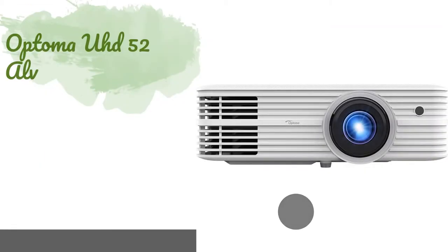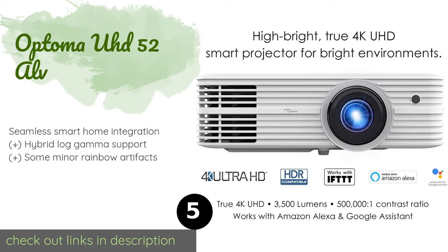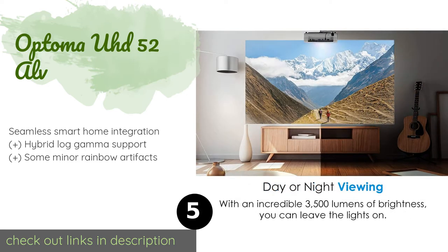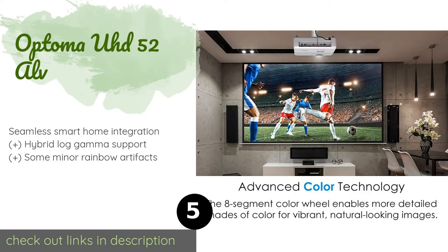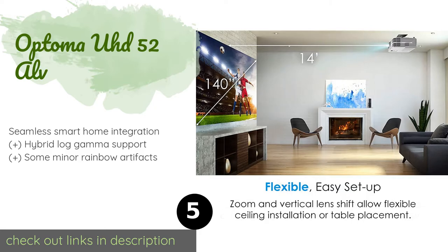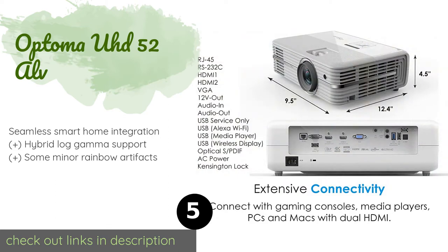Number five is the Optima UHD 52 ALV. With its 500,000-to-1 contrast ratio, the Optima UHD 52 ALV offers particularly deep blacks and articulated highlights. It's equipped with a zoom function and a vertical lens shift that allow it to be placed on a tabletop or hung from a ceiling. The price is approximately $1,799.